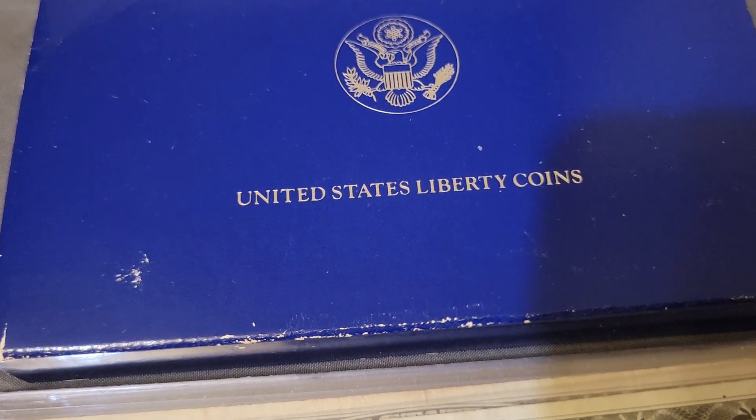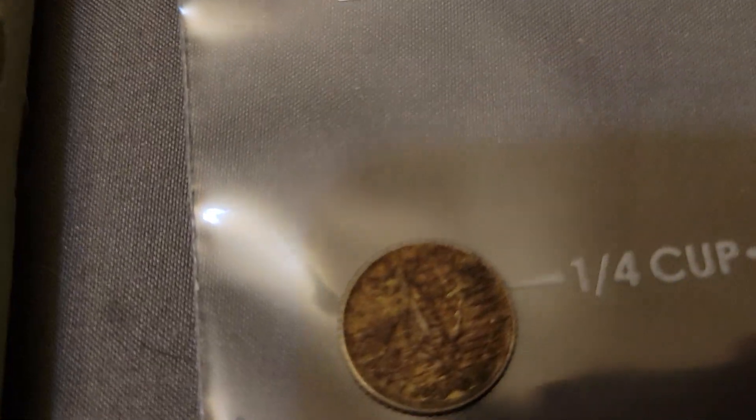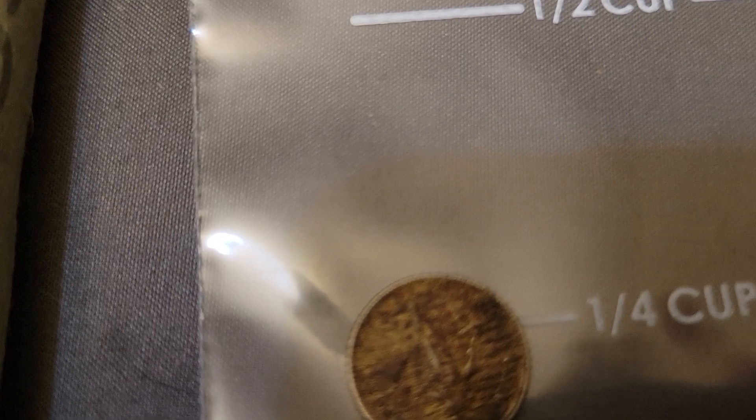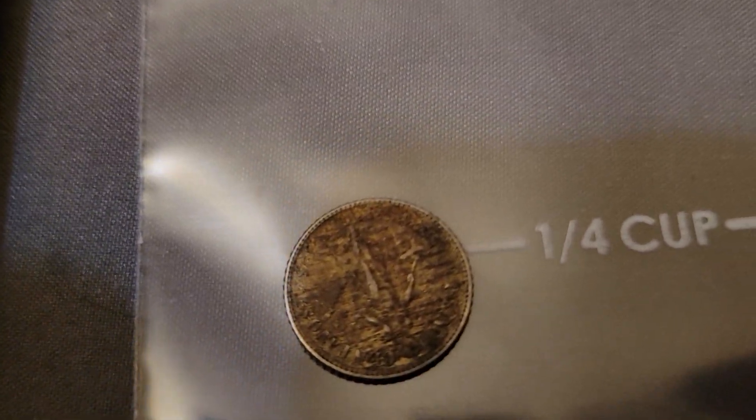We got the United States Liberty Coins — that's the Ellis Island — which the large one, the one-ouncer: the $1 is 90%, the half dollar is clad. Then right here we got a 1944 U.S. Philippines 10 centavos silver.